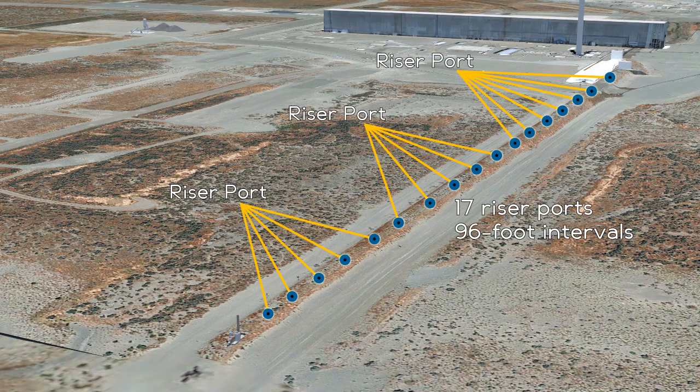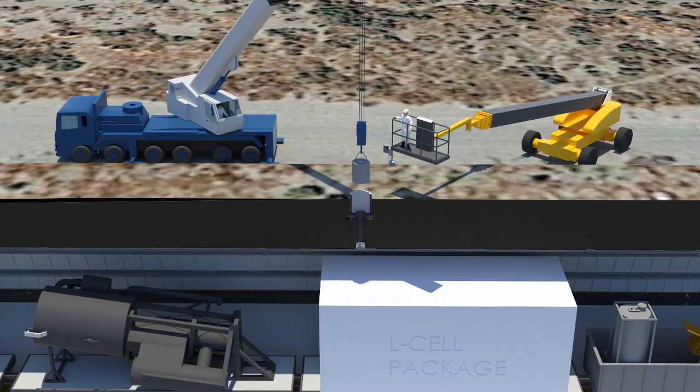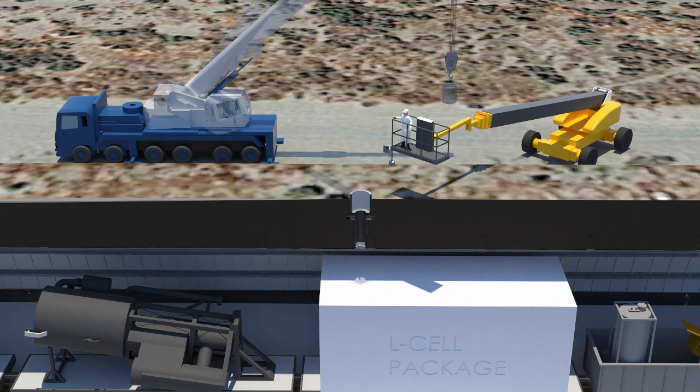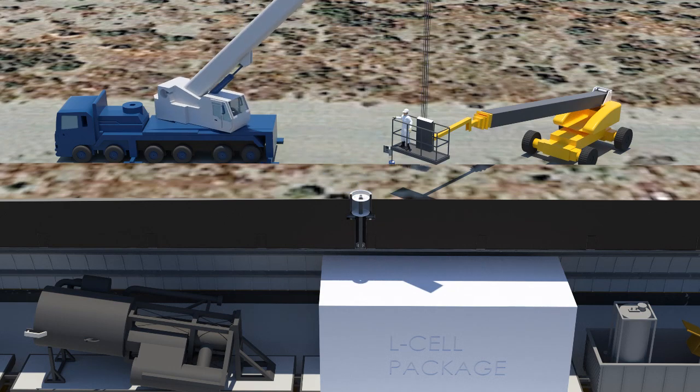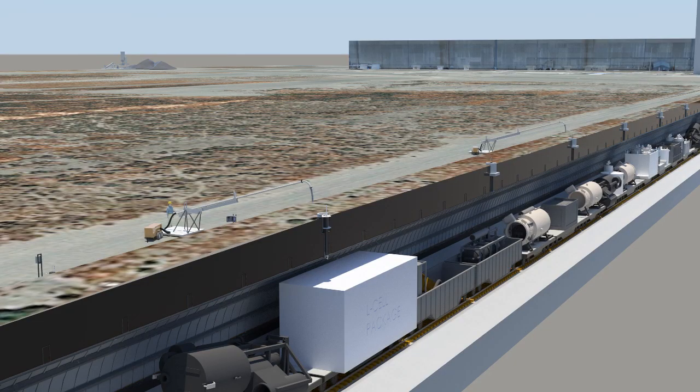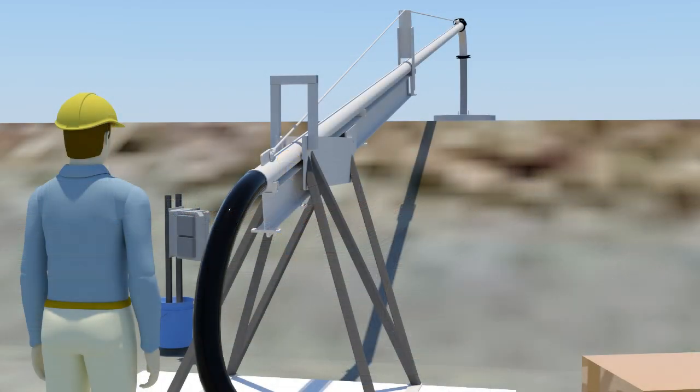Tunnel Two has 17 riser ports with concrete plugs located at approximately 96-foot intervals the length of the tunnel. Six of these ports will have the concrete plug removed and replaced with a specially designed insertion device for grout injection. Connected to these inserted devices will be a grout conveyance system, which then connects to the grout pumping system. The grout conveyance system provides workers the ability to connect and disconnect the pumping system at ground level, eliminating the hazard of performing work in an aerial lift and at elevated heights over the tunnel.